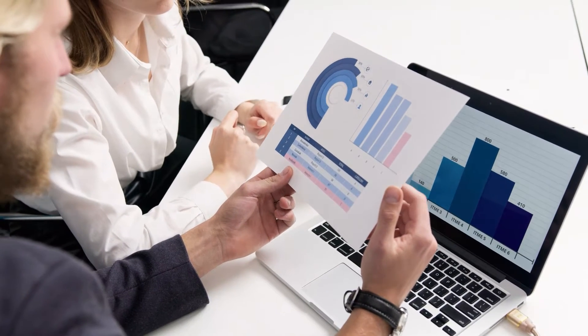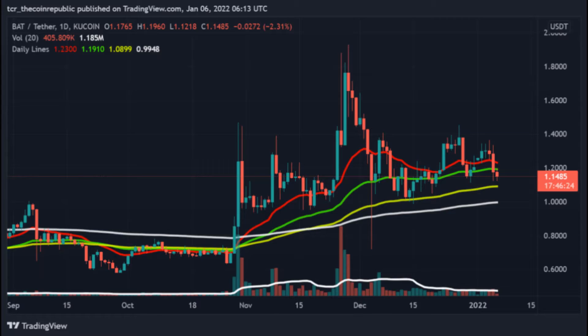The BAT/BTC pair has also observed a dip of more than 6%. BAT coin price is currently in a strong downside move with the fall in Bitcoin in the past session.